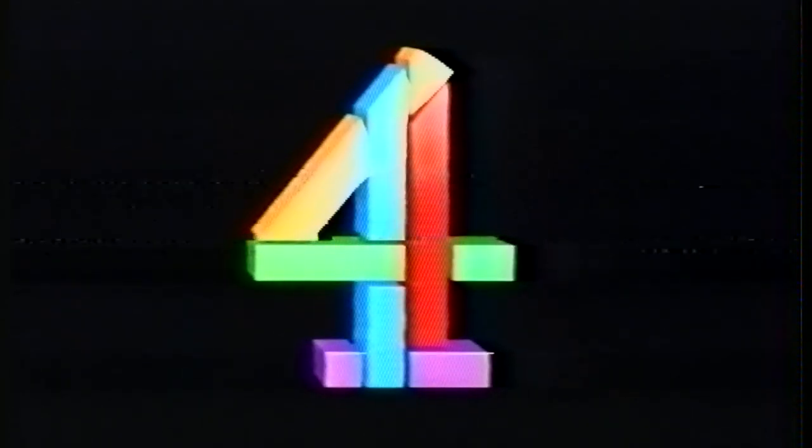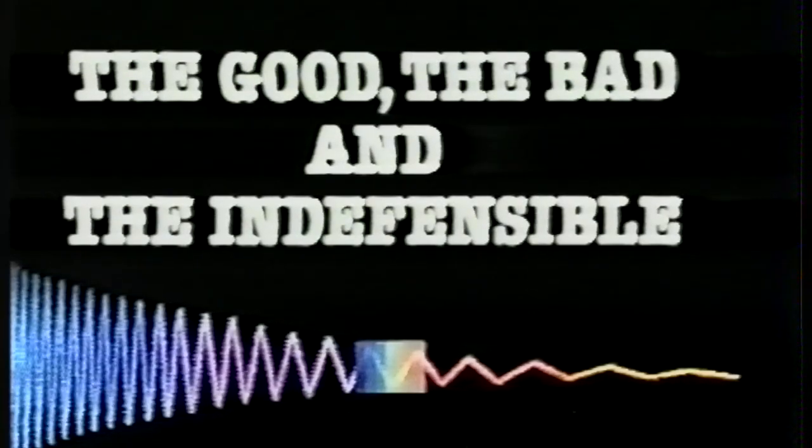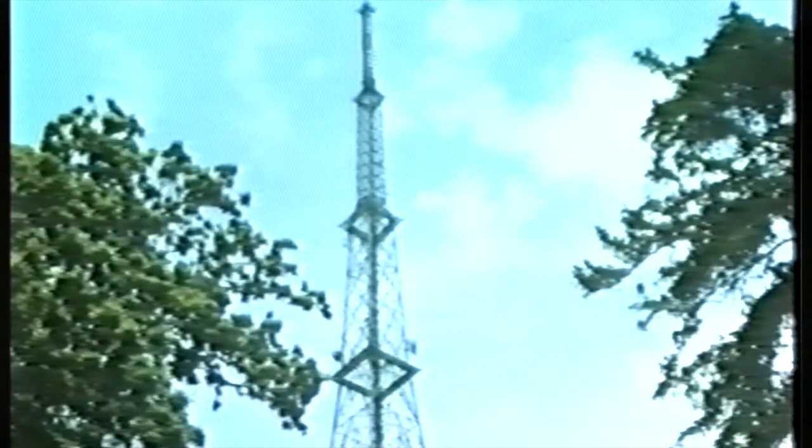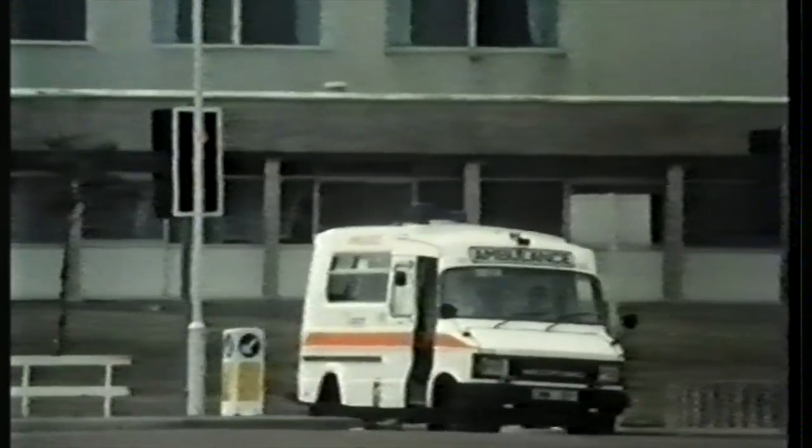This is Channel 4. The good, the bad, and the indefensible. Tonight we begin a three-part investigation into the beneficial and harmful effects of the type of energy known as electromagnetism. The electromagnetic spectrum includes at one end X-rays and gamma rays, and at the other end radio waves and extremely low-frequency ELF waves, with visible light in the middle. We're not usually aware of other types of electromagnetic energy, and yet it's all around us. The first programme looks at the potentially beneficial uses of electromagnetism in medicine.